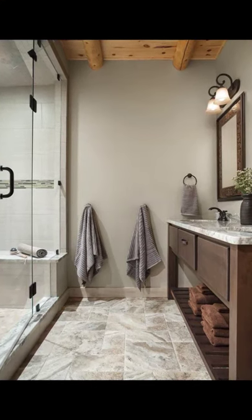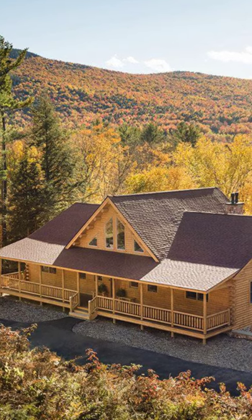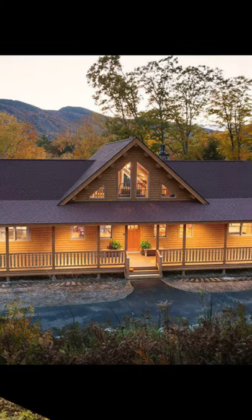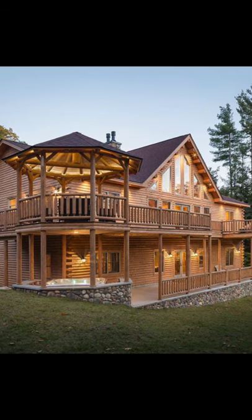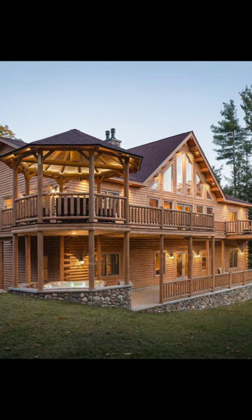While the standard 13198 plan from Katadyn Cedar Log Homes includes three bedrooms, the walk-out basement in this log house has also been finished to add two more bedrooms and another full-sized kitchen.